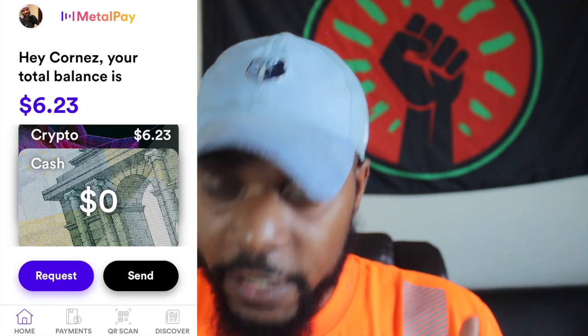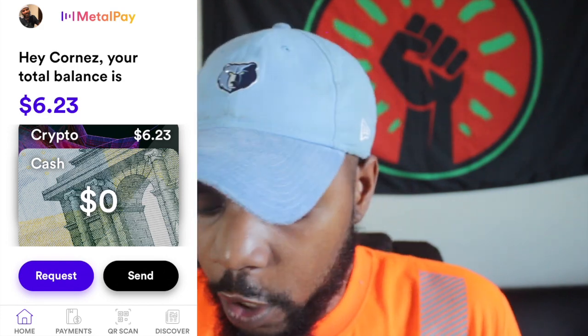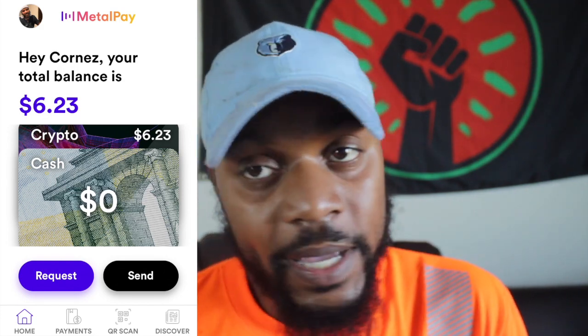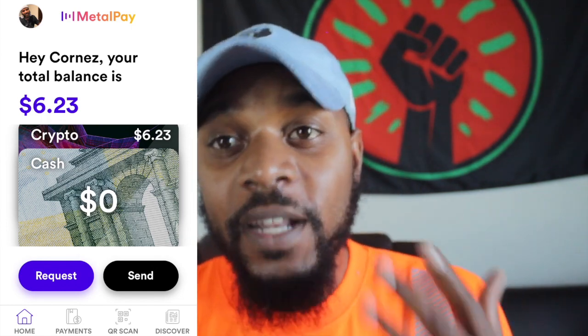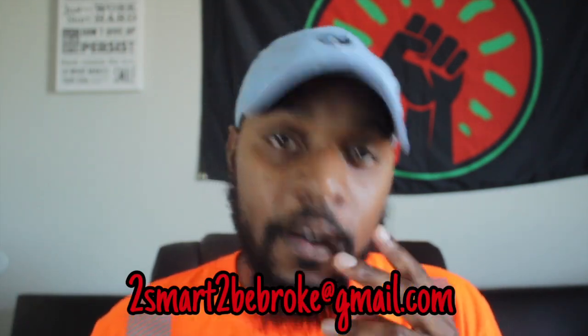So I hope I made this simple and easy for you. If you're interested in getting Bitcoin, I recommend using Cash App, Metal Pay, or Coinbase. Coinbase is very popular, but I think Cash App is just made simple and Metal Pay is free money, so I can't turn down free money. I'll put a link to all three of these apps below. If you have any questions, drop them in the comments or get at me at toosmarttobebroken@gmail.com. Follow me on Instagram at Too Smart to Be Broke. Peace. Hope that helped somebody.